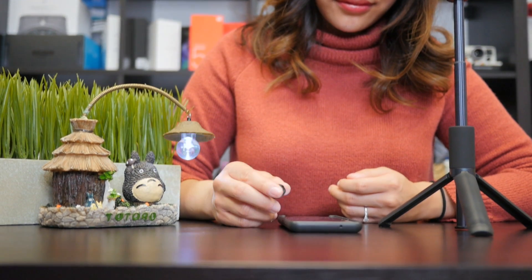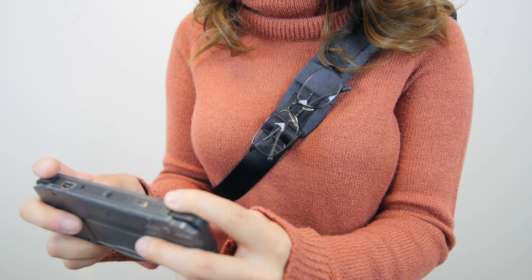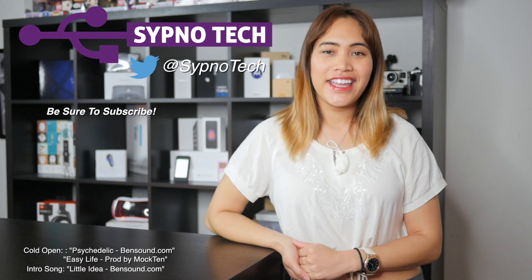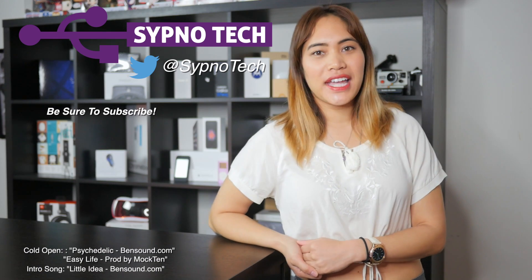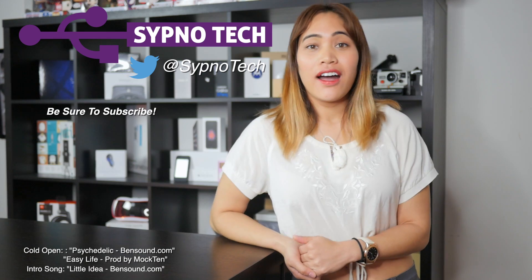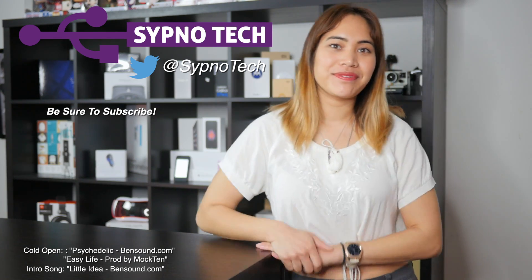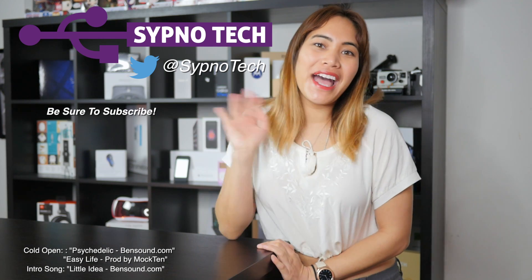And that wraps up our top five tech Xiaomi edition for March. I'll be back in April with brand new products! If you like this video, be sure to like, comment, and subscribe. Also hit the bell button below so that you don't miss a single video in the future. See you guys next time, bye!